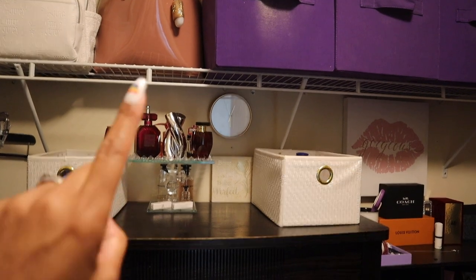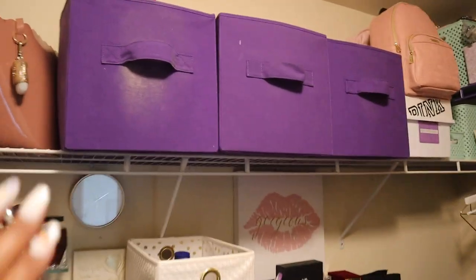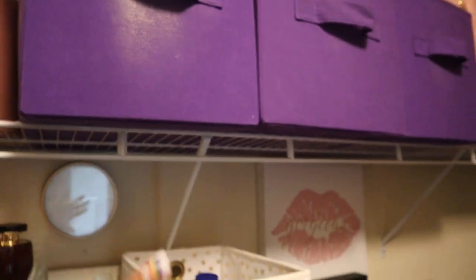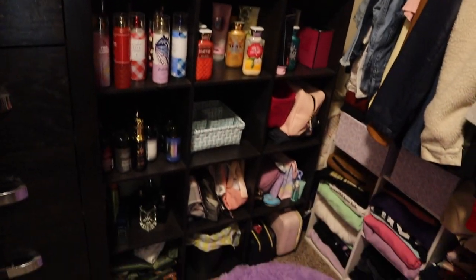This is where we store lotions, deodorant, and our purse and perfume — cologne, all that fun stuff. These large containers hold the overflow of my pajamas or off-season pajamas. The discoloration you see is not dirt — it's residue from putting on lotion after the shower and sliding the container out.